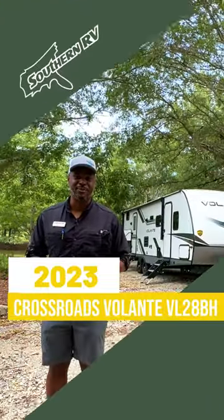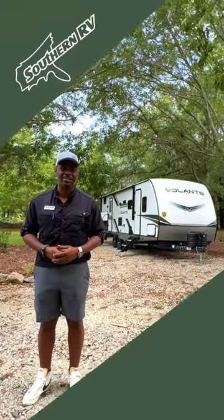Hey folks, how's it going? Anthony here from Southern RV, and today we're taking a look at the Volante 28BH.